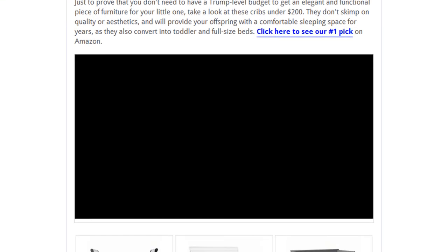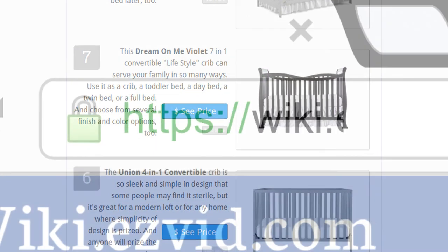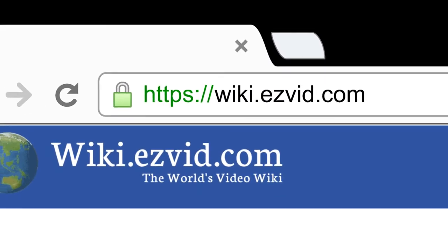To see all this stuff, go to wiki.easyvid.com and search for Cribs under $200 or click beneath this video.